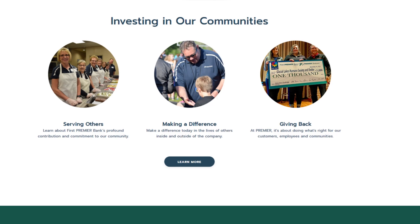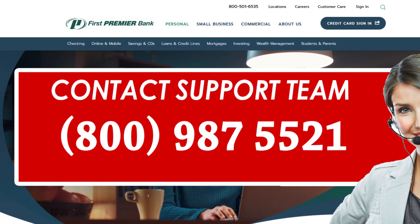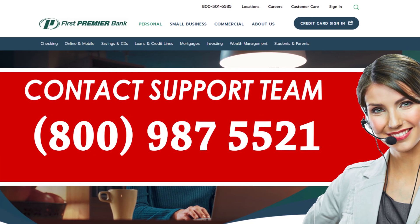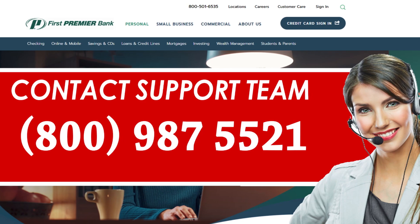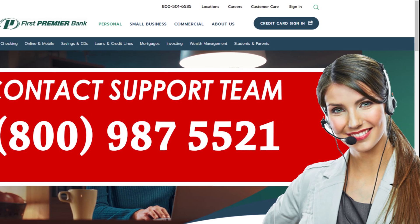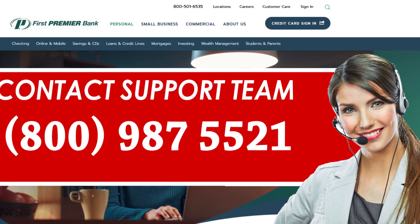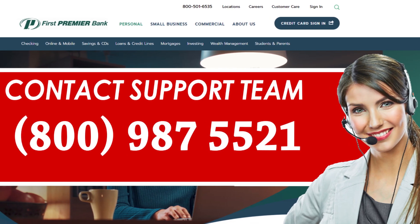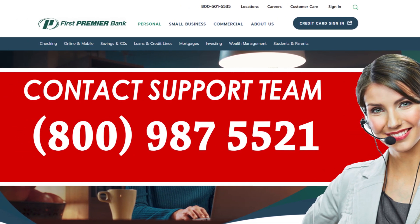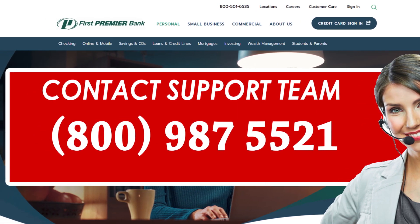Cancel First Premier Credit Card over the phone. Once you are sure that there is no balance on your card left to be paid, you need to call the customer support team of First Premier. Dial the number 800-987-5521 on your phone and you shall be connected with one of the customer support representatives of First Premier. Speak with the representative and make your request for the cancellation of your credit card.